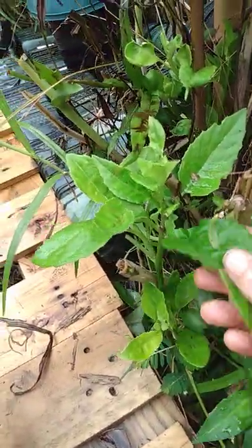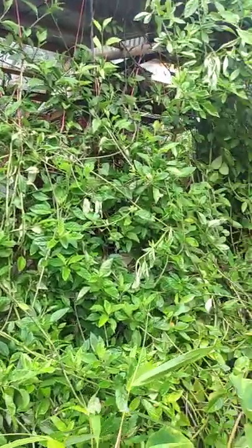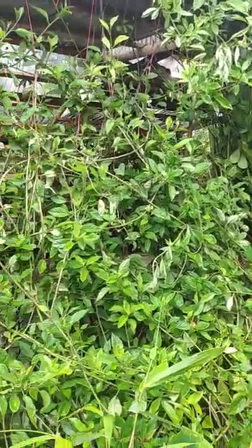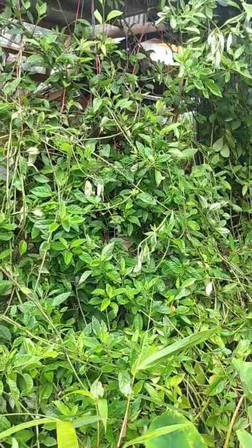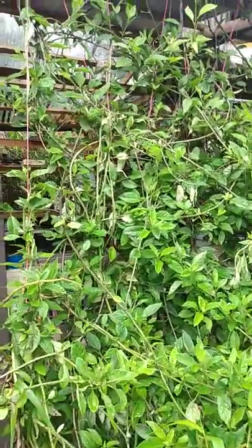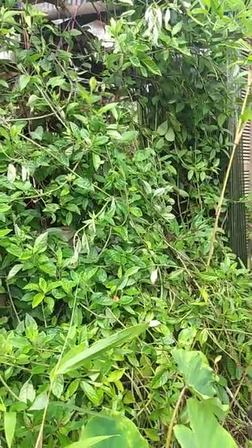Oh, one more — Okinawa spinach, Gynura bicolor. This one is coming out from under this palette because we actually have a wall of it right here. This is our primary green leafy vegetable that we cook with. We pretty much harvest from this plant wall every day and cook just a few leaves in the food — put some in soup, put some in stir fry, put some in pretty much whatever we're cooking.